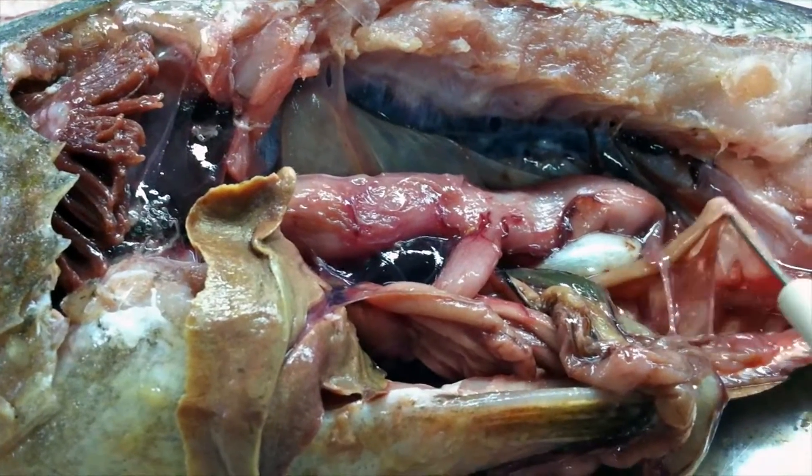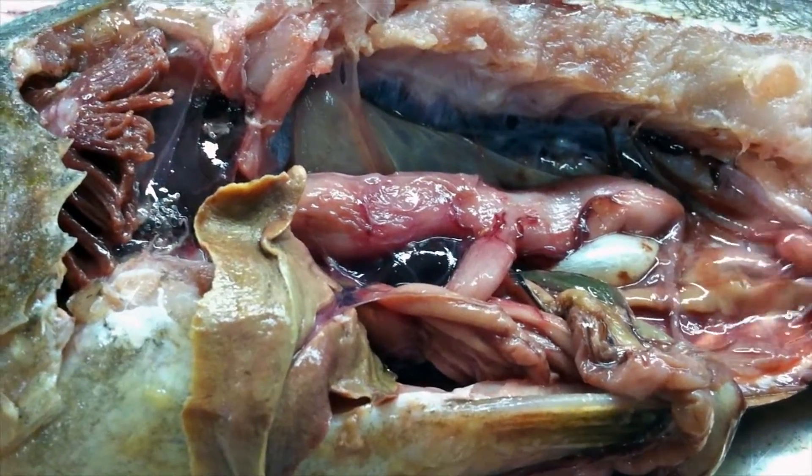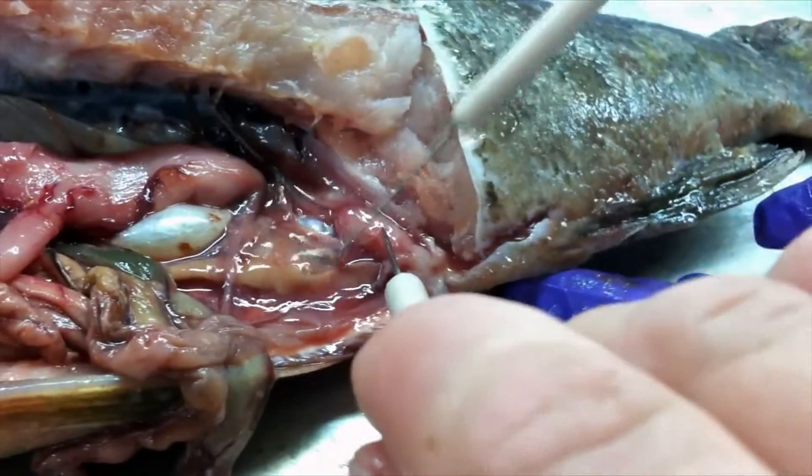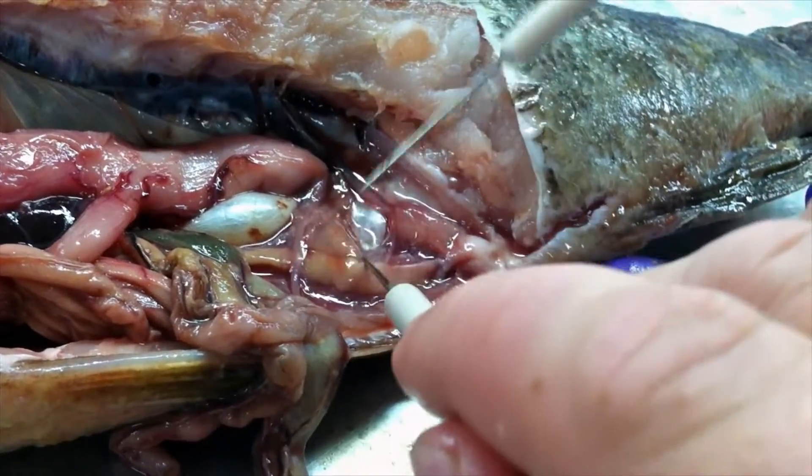Right here, this is one of the gonads. This possibly is part of the gonads too. So you've got the two lobes — this and this. Oh, there's the other one. Okay, the other one's right there.